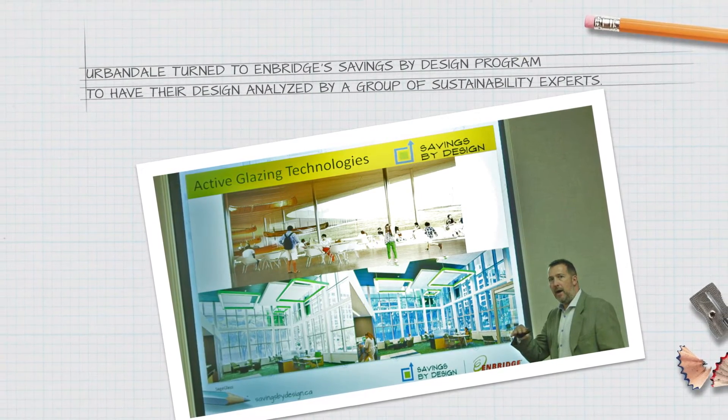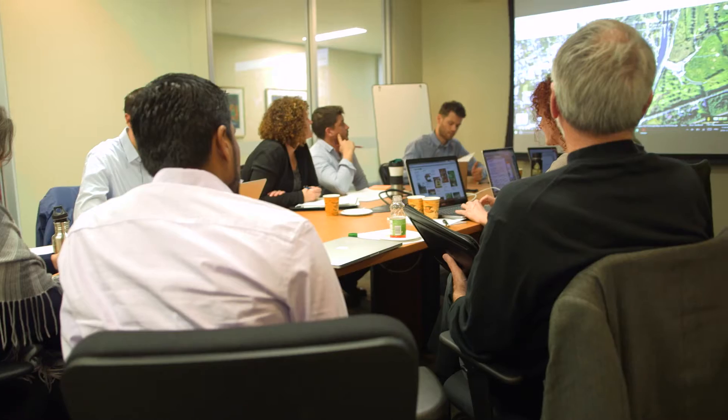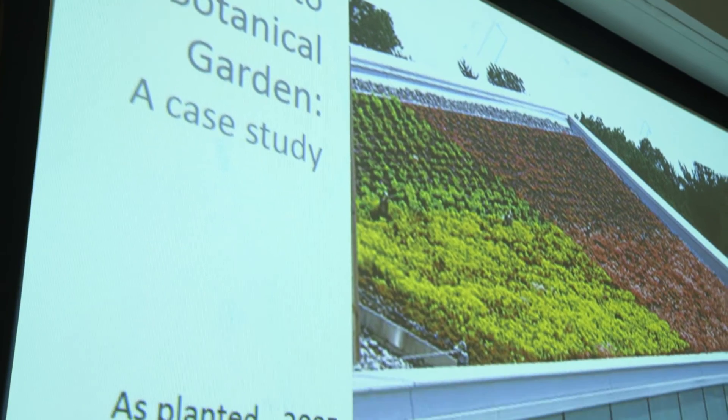Savings by Design has really helped us meet this challenge by allowing us to have outsiders look at our project and take a completely different perspective on how we can improve that product. There was a large wealth of knowledge as far as the consultants that were brought to the table, which was very helpful in us trying to design that energy-efficient building.